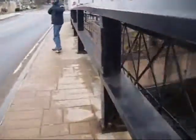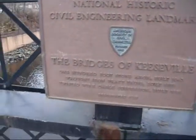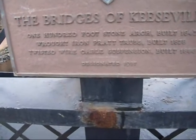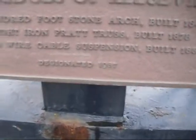Uh oh, it's rusted. National historic civil engineering landmark — the bridge of Keysville. 100-foot stone arch bridge, built 1843. Wrought iron Pratt truss, built 1878. Twisted wire cable suspension, built 1888.